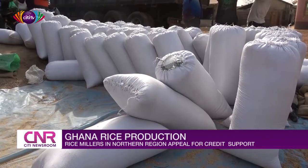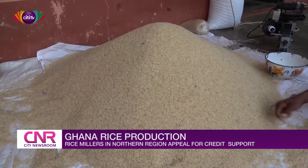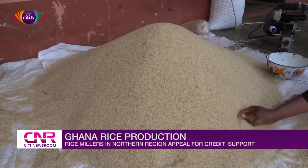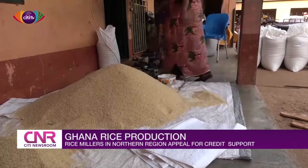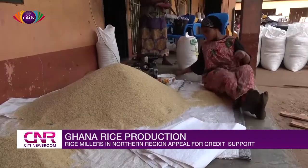So definitely we need more machines, better machinery to be able to give customers the quality they desire. Aside from this, the millers say the low moisture content in the paddy rice supplied by farmers is affecting their business, as some lose up to 90 percent of their investment. But the farmers attribute this to the lack of combined harvesters to harvest the rice in the right way.